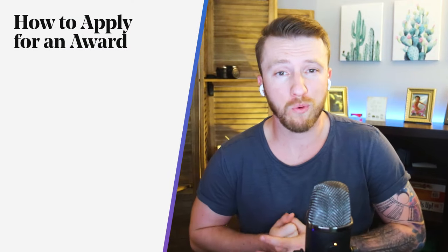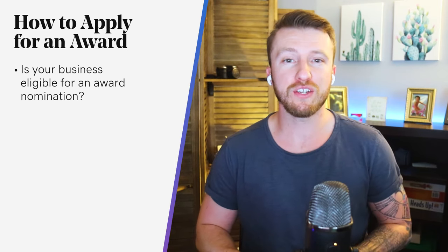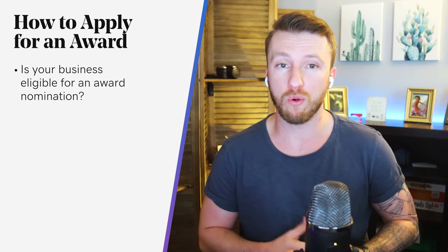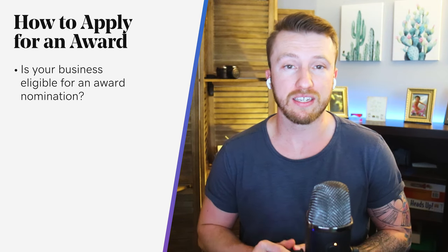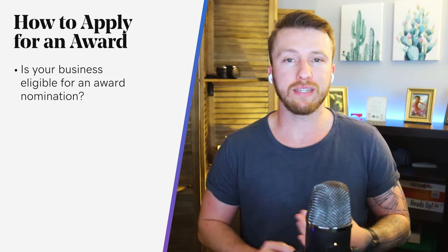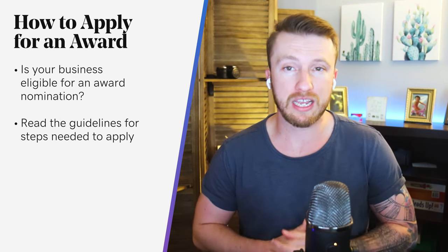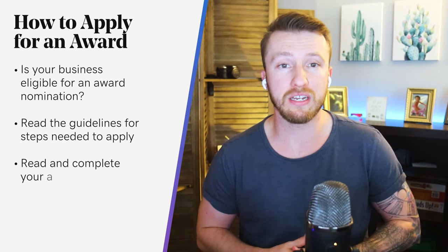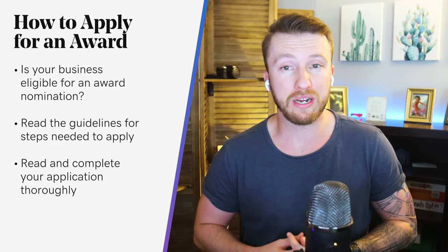Starting off with how to apply for awards for your business. You should really figure out whether your business is eligible for award nominations. You can do that by visiting the official website of the organization that gives the award and reading their official guidelines. The guidelines will inform you about deadlines, detailed business information that you'll need to supply, and other data so your business can be considered for nomination. Be sure to read your application thoroughly before you submit it, just to make sure everything's in order, correct, and there are no grammatical errors and typos.